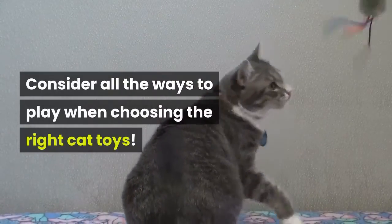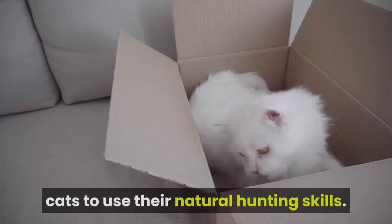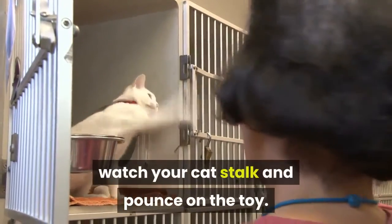Consider all the ways to play when choosing the right cat toys. Interactive play is a rewarding way for cats to use their natural hunting skills. Using a wand toy to dangle their prey, watch your cat stalk and pounce on the toy.